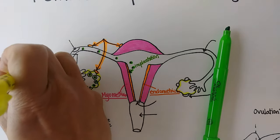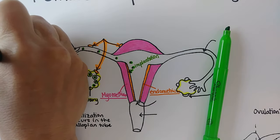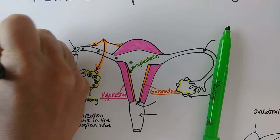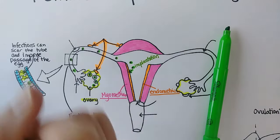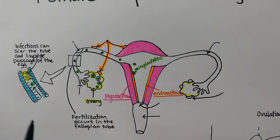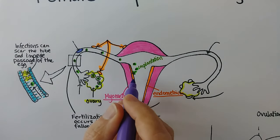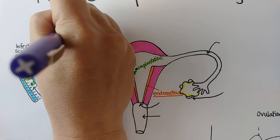If there is scar tissue in the fallopian tube — which can occur from infections like pelvic inflammatory disease, or a sexually transmitted infection — that's bad for a couple of reasons. It means that most likely sperm also can't get through and the egg couldn't be fertilized. Or, what's actually far more scary and dangerous, is if the egg is fertilized but then impeded in its progress and implantation occurs in the fallopian tube wall instead of in the uterus. If that implantation occurs anywhere outside the uterus — most likely in the fallopian tube — then that is called an ectopic pregnancy.